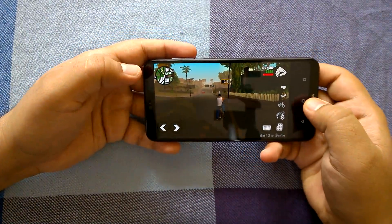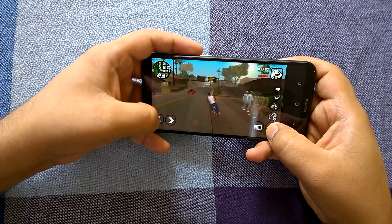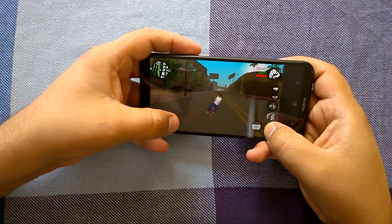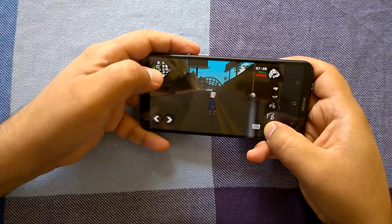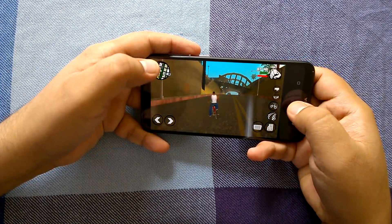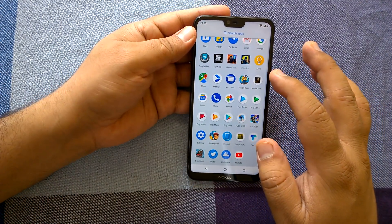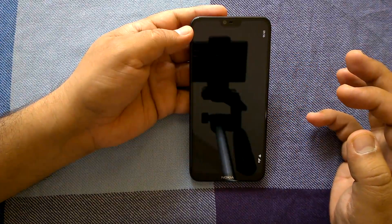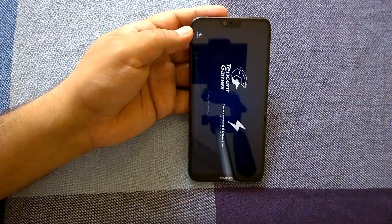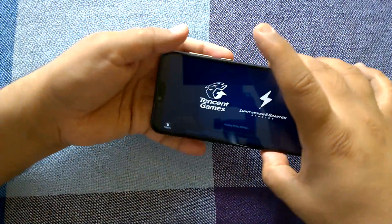As you can see, we are here with GTA SA. Time to send it to the background and launch more games. One of the most asked-about games is PUBG Mobile, because it's considered one of the heaviest games. Many of our readers want us to use PUBG Mobile in this kind of performance evaluation. So let's see how PUBG Mobile behaves on this device.